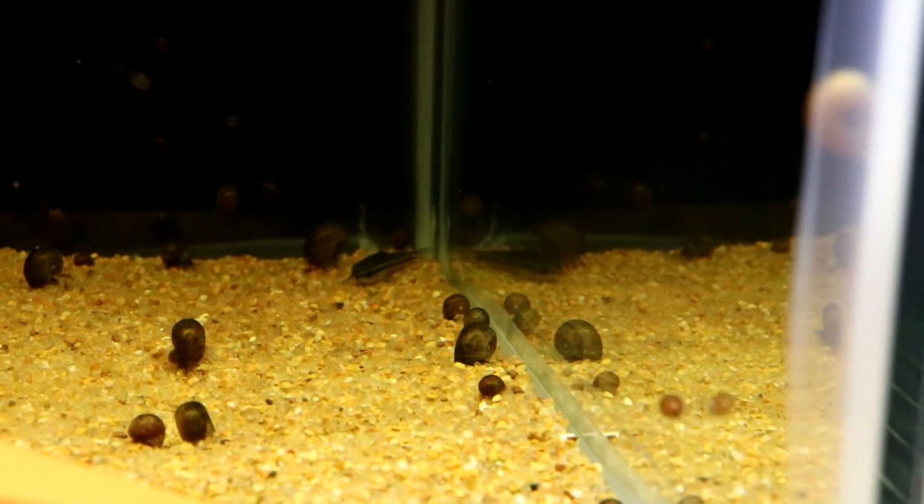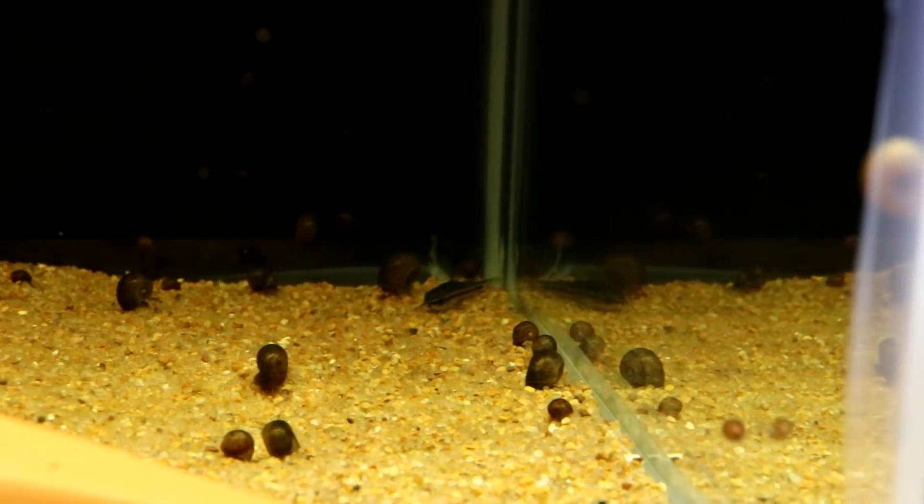The pygmy corries like to stay hidden. This is a tank up high so they don't see me as much, so when I do come up here they usually freak out. There's one by himself back there in the corner.